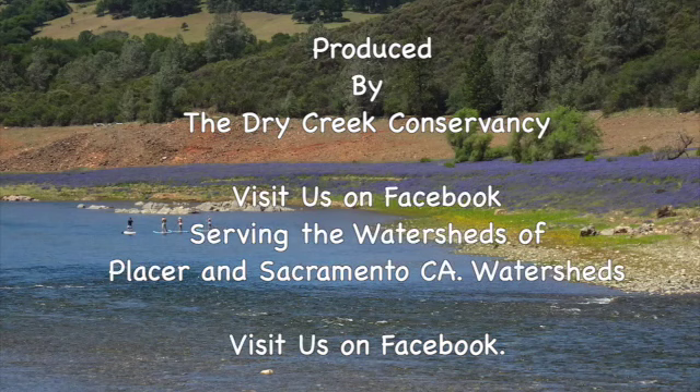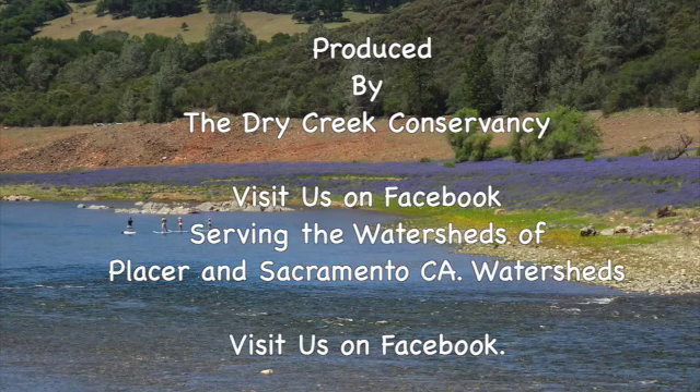Thank you for watching another adventure roaming our Sierra Nevada foothills and its watersheds. If you enjoyed this program, check out my website at youtube.com/@MichaelStark1.